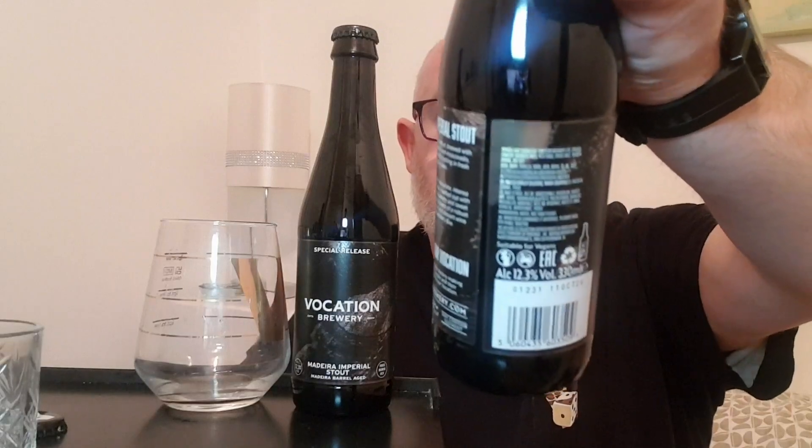It is a 12.3% ABV beer and the best before is the 11th of October 2026, just above the barcode. It says it's an Imperial Stout brewed with eight specially selected malts and Muscovado, before spending 15 months on fresh-filled Madeira casks.